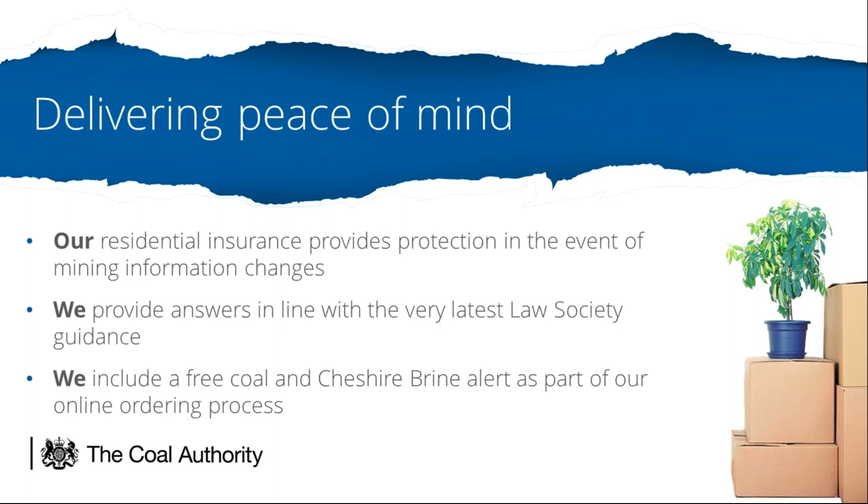Our residential report includes insurance against the reduction in value of property as a result of information changing in the report — for example, if a mine entry recording is added or moved to within 20 metres of the property boundary. Our CON29m is fully compliant with the very latest Law Society guidelines. Although our CON29m report no longer includes Cheshire Brine information, we are able to provide confirmation during the online ordering system whether the location in question is on the coalfield or within the Cheshire Brine area.